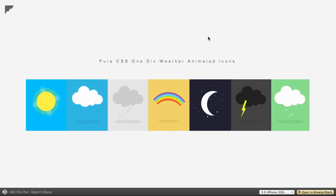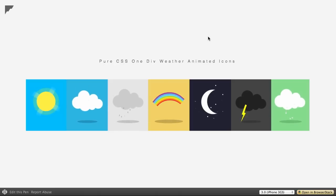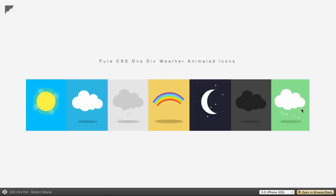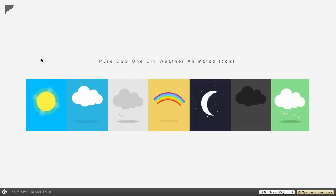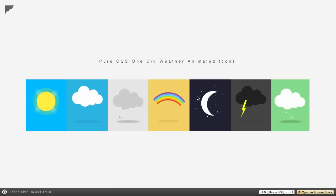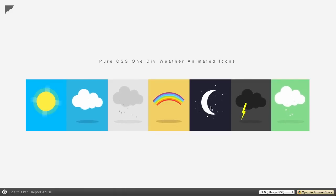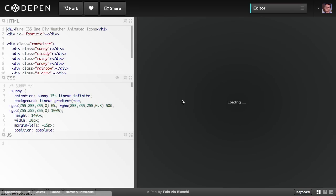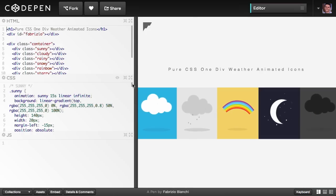Next up is pure CSS one-div weather animated icons. Here are a bunch of animated weather icons, so if you're building a weather app this is perfect for you. Here is your seven-day forecast — looks like there's going to be nighttime on the fifth day, preceded by a rainbow. Cannot wait till Thursday — rainbow day. This is on CodePen.